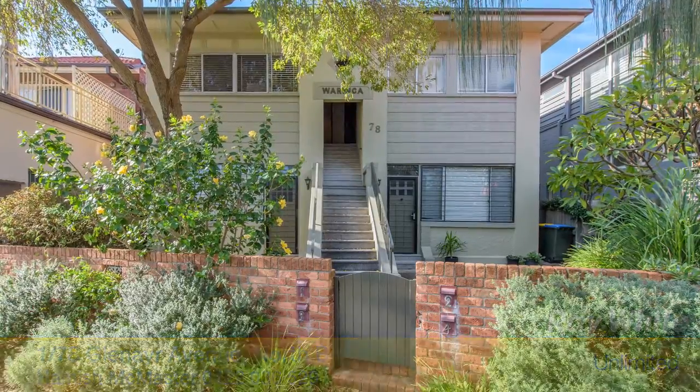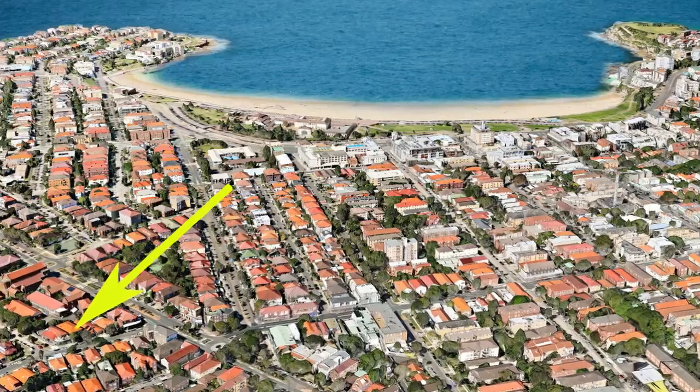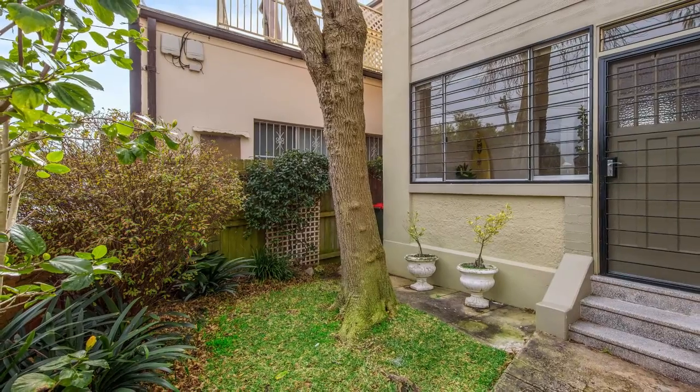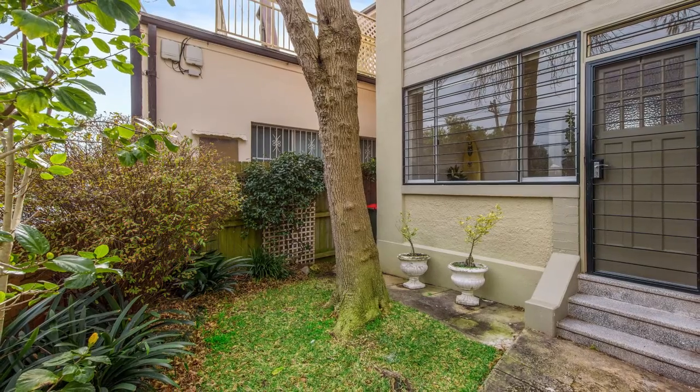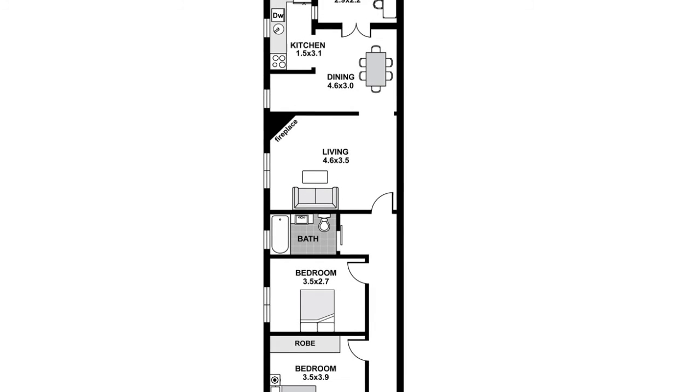One of just four apartments in an intimate, entirely owner-occupied period building, this ground floor residence enjoys the unique appeal of direct access to a quiet communal backyard. Rich in original character, its interiors have been smartly updated throughout, making it ready to move straight into and enjoy.